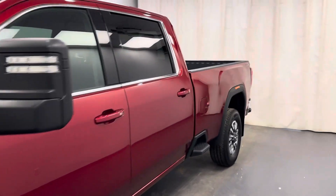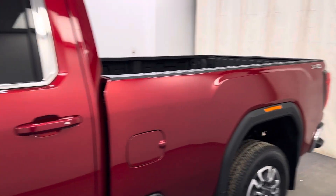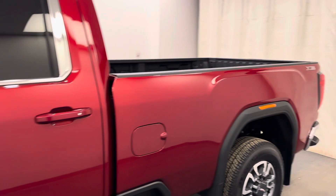This is stock number 243007. It's a 2023 GMC 3500. It is an SLE crew cab. It does have the 8-foot box in red.